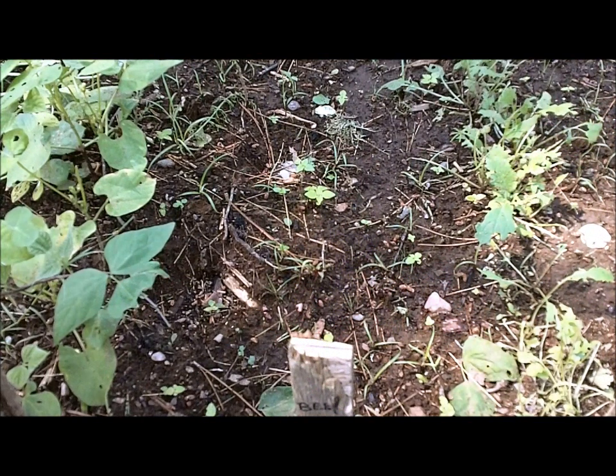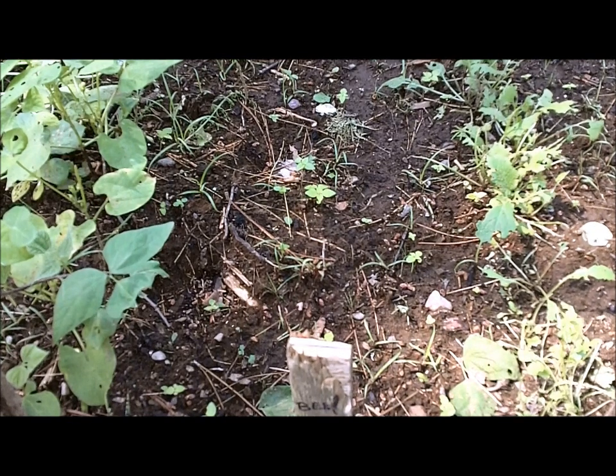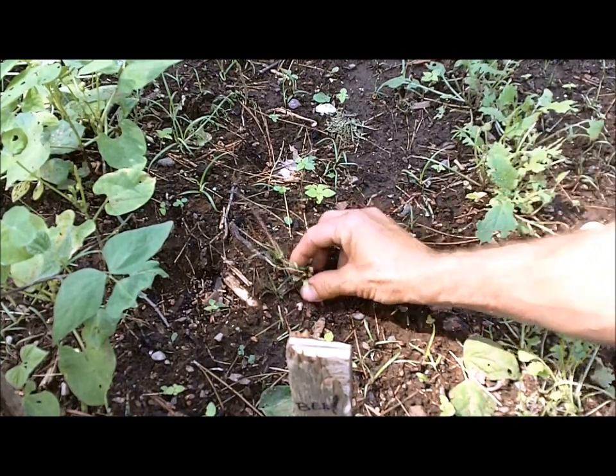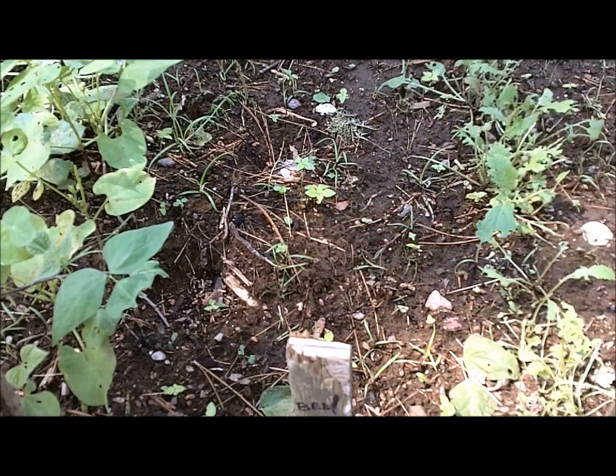This is my row of beets — total failure. At first they were growing good; my folks stopped by and said they were up, but now there is nothing here. I can see tracks of animals in here — I know that deer love beets, so maybe they came in and ate them. There's a lot of deer up here, so anything could have done it. Like the shallots, that row is to me a total loss.